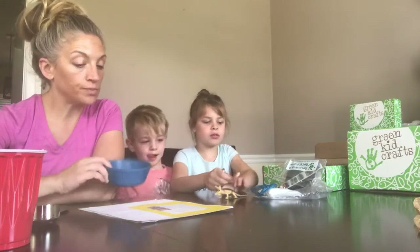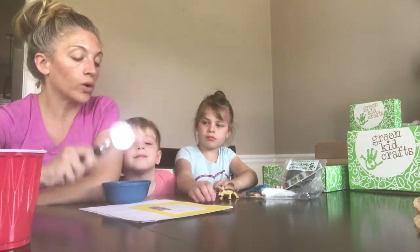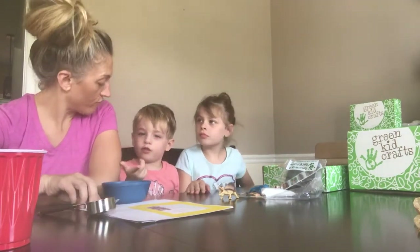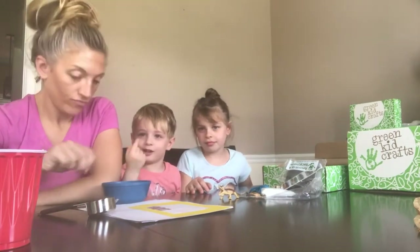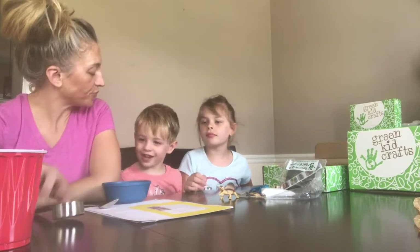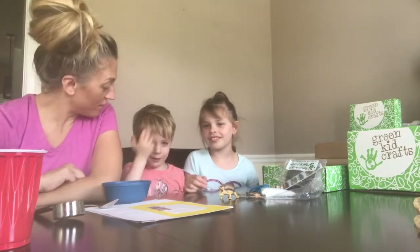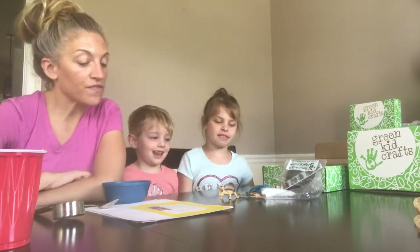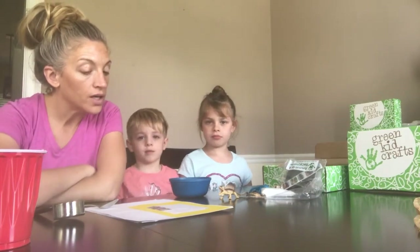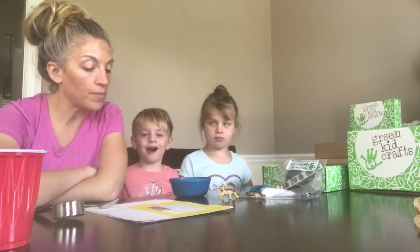Those things come in our box, and then we needed a shallow bowl, a measuring cup and spoon - a quarter cup measuring cup. We're going to put some water into our quicksand. The first step says pour the quicksand mixture into the bowl and slowly add one quarter cup of water.